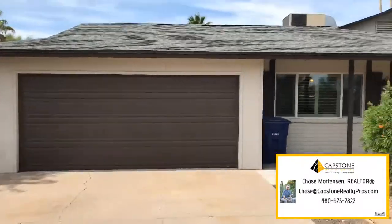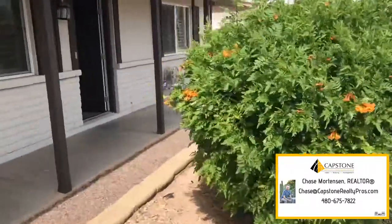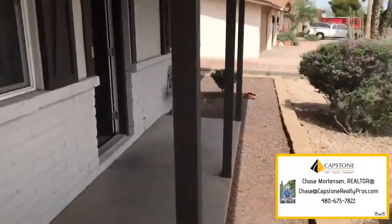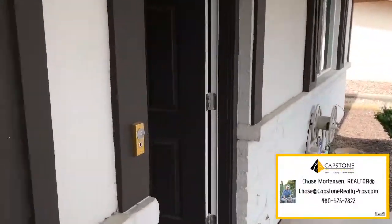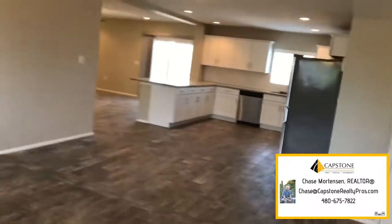Alright, so here we are going in. This is the front of the house. Two-car garage. Pretty lush landscaping in here. Slump block house, also stucco on top. This one's been completely remodeled.